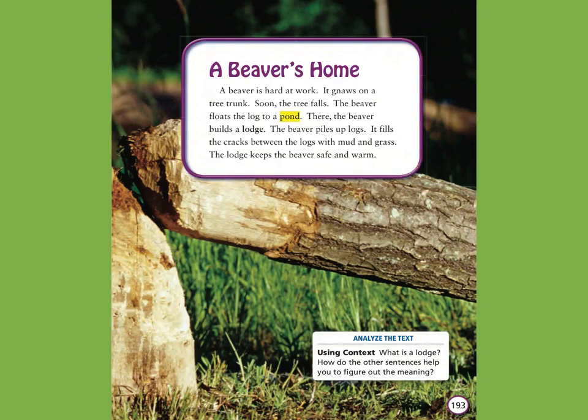Analyze the text. Using context: What is a lodge? How do the other sentences help you to figure out the meaning?